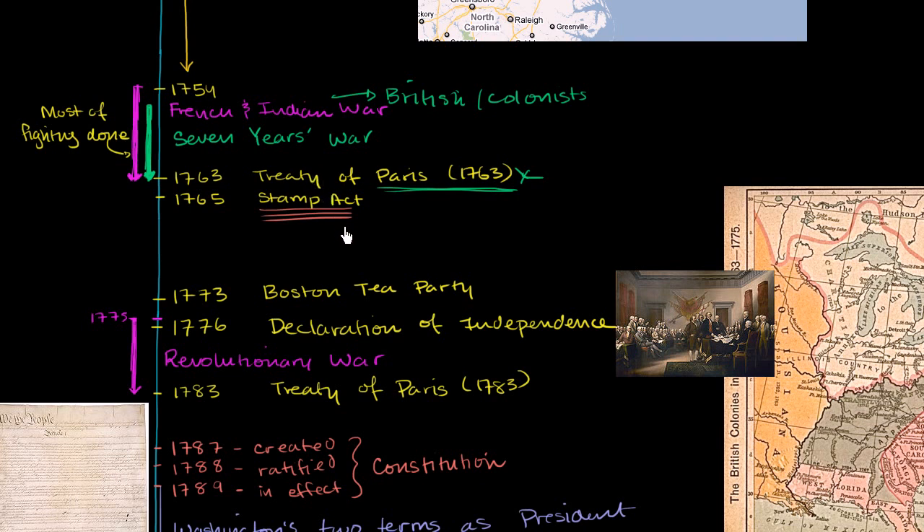The colonists weren't happy, especially because they had no representation in Parliament — this was done without anyone from the colonies having a say. Fast forwarding to 1773, you have the Boston Tea Party. There were three ships in Boston Harbor full of tea owned by the East India Tea Company. In protest — and there was a whole series of acts and other taxes that went back and forth — protesters dressed up as American Indians and dumped the tea into Boston Harbor.